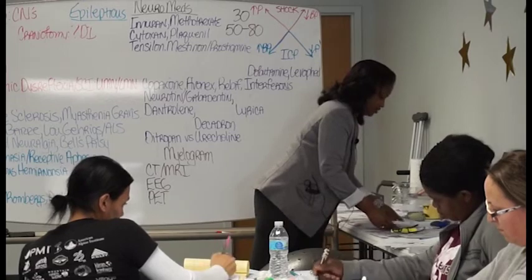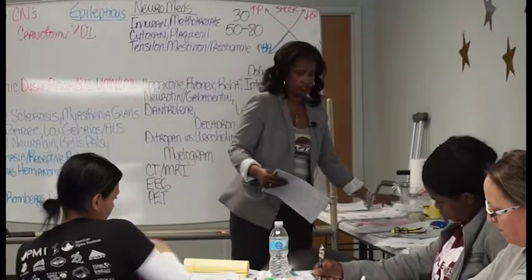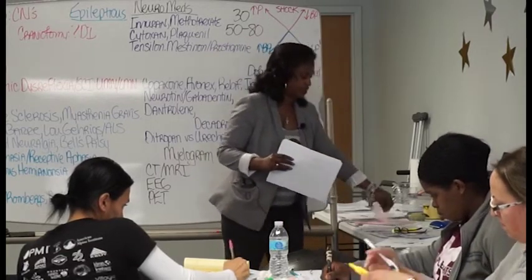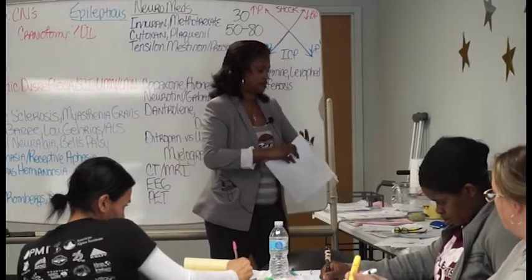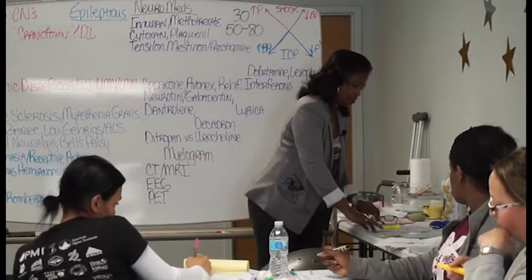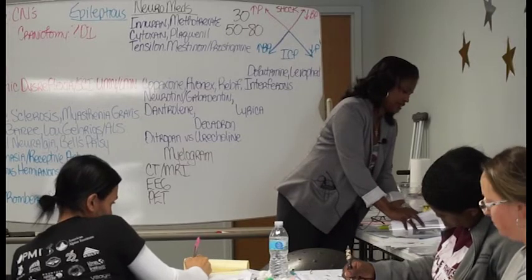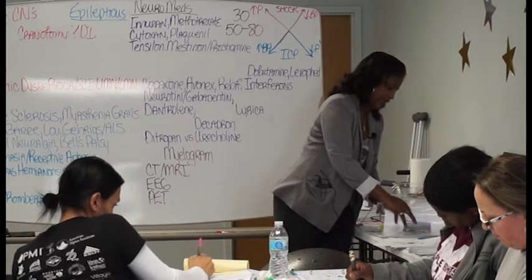When it comes to autonomic dysreflexia, every spinal cord injury patient is at risk big time. There are four triggers, and they all start with a P: P, poop, pain, and pressure.